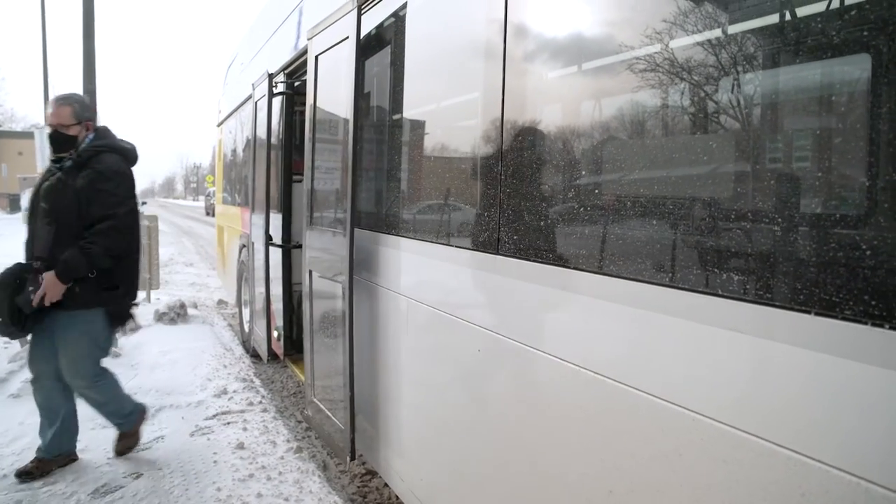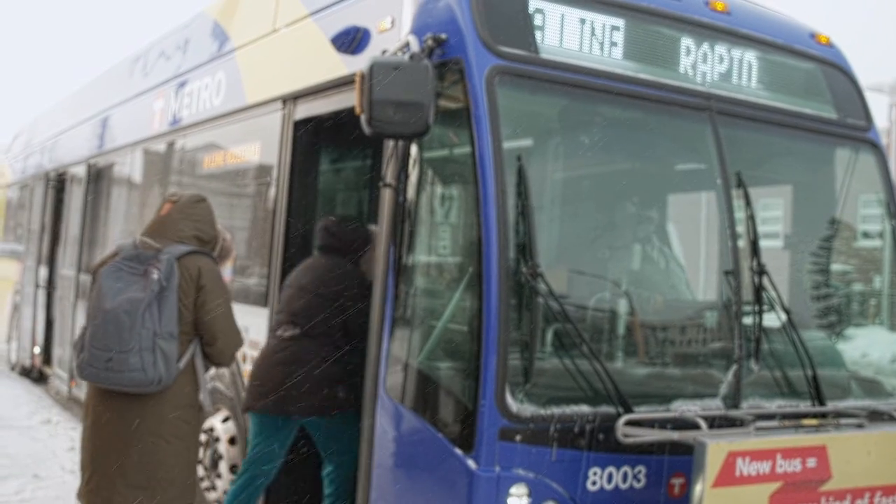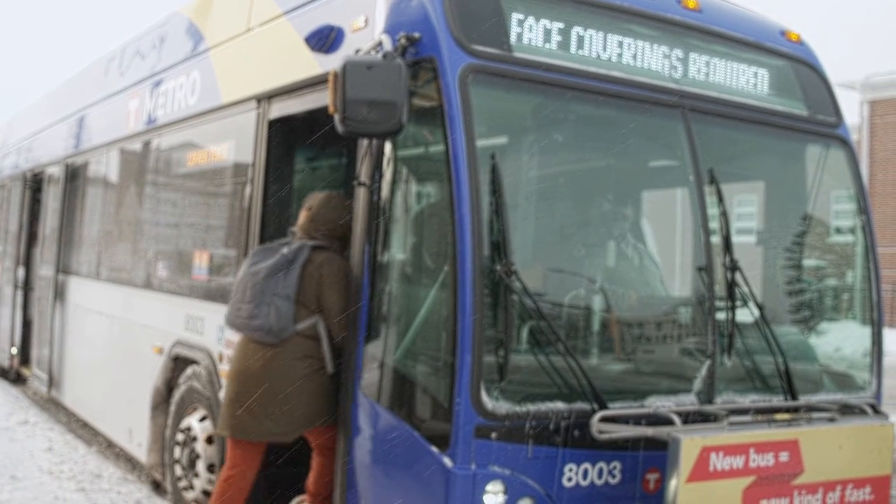On Metro buses, please leave through the back door if possible. This allows customers to board in the front, speeding up the boarding process. If you have questions about riding a Metro line, help is just a call away. Speak to a friendly transit expert at 612-373-3333.